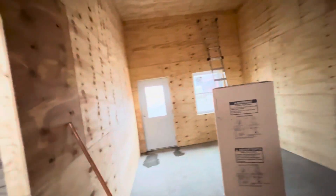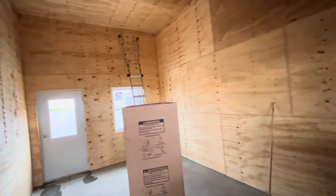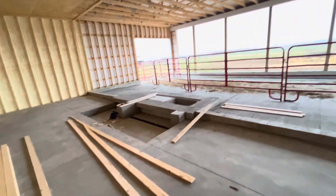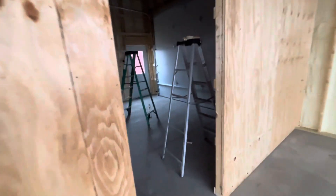We got the sheeting put in the office. We're going to go ahead and trim some of the doors and windows, then come in here and probably just stain the plywood and leave it kind of like this — it'll look all right.